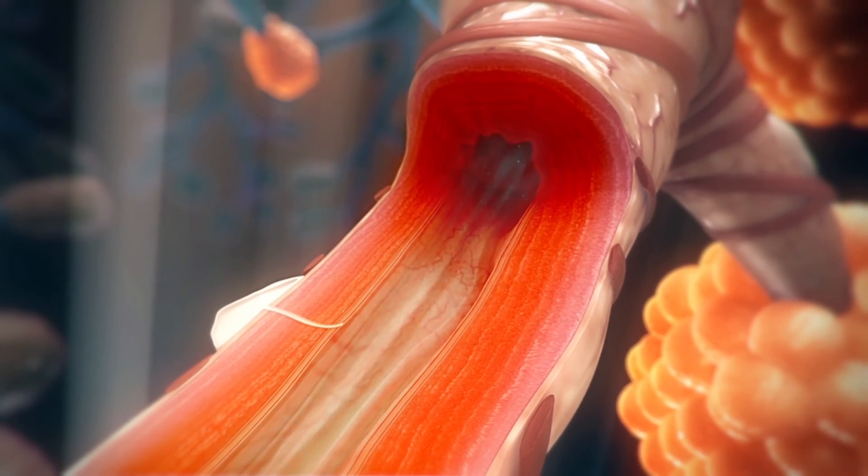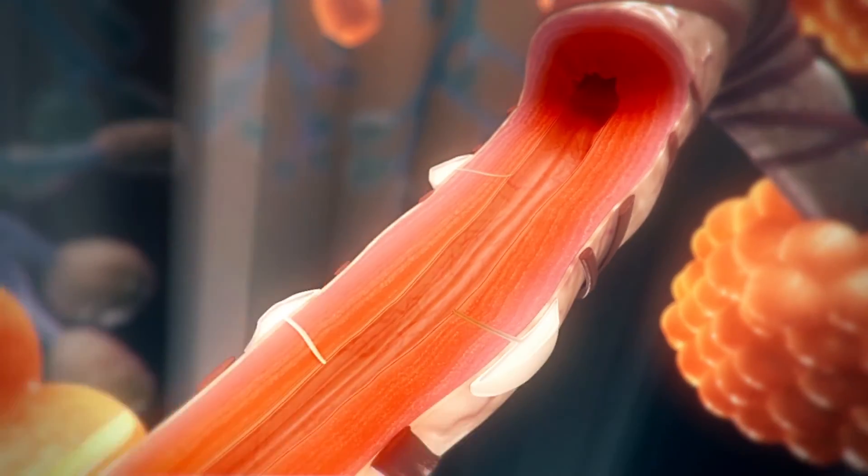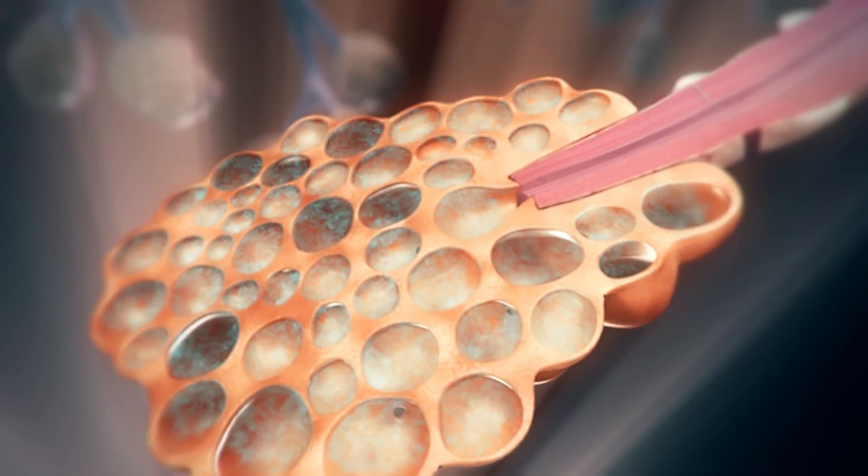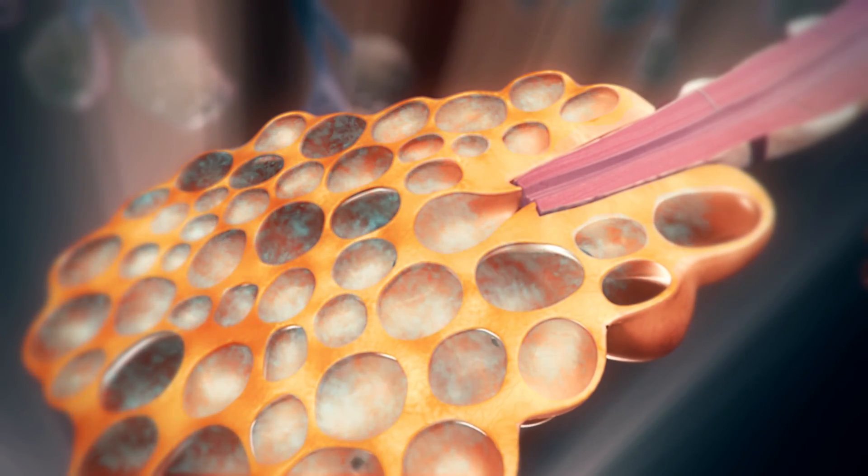As the muscles involved in breathing continue to tighten and relax, some air can become trapped in the alveoli. This trapped air causes these grape-like structures to get larger.